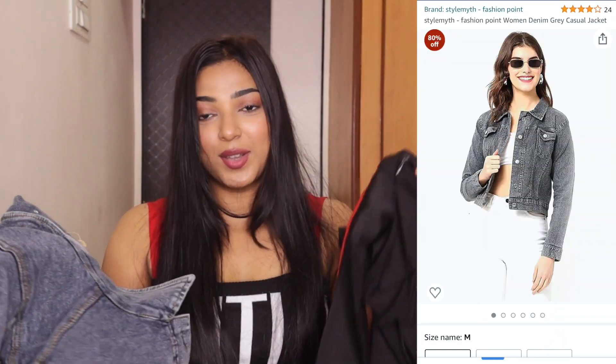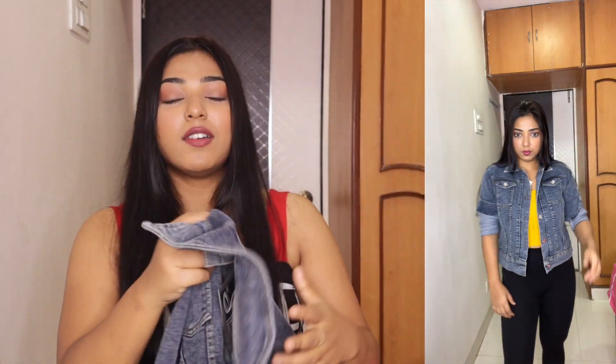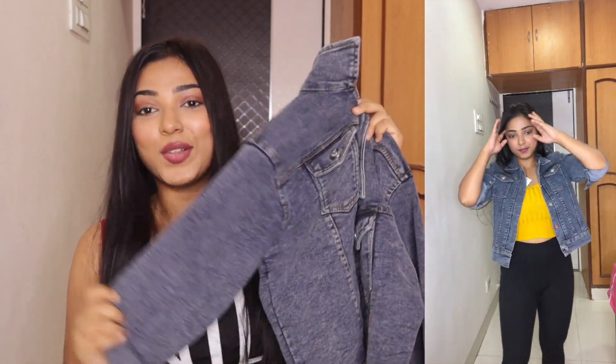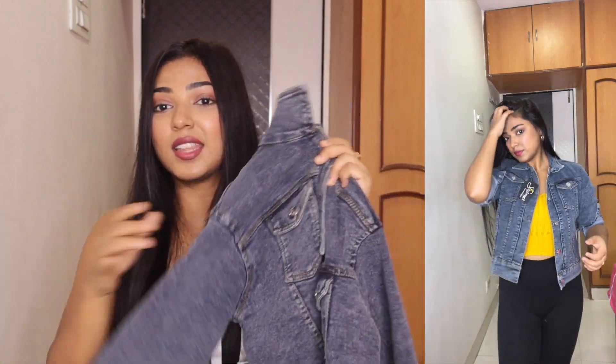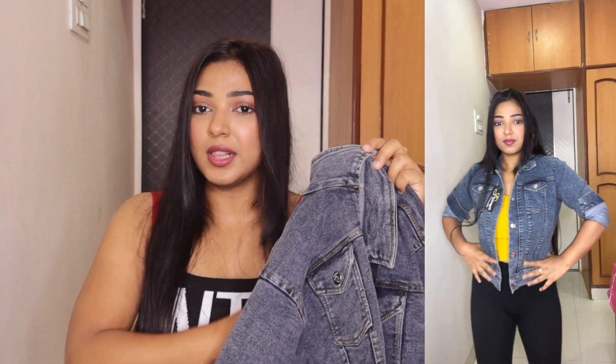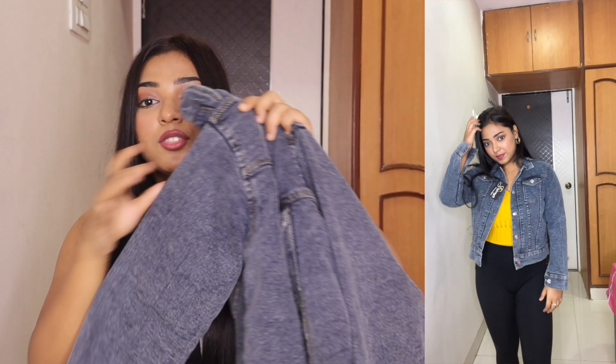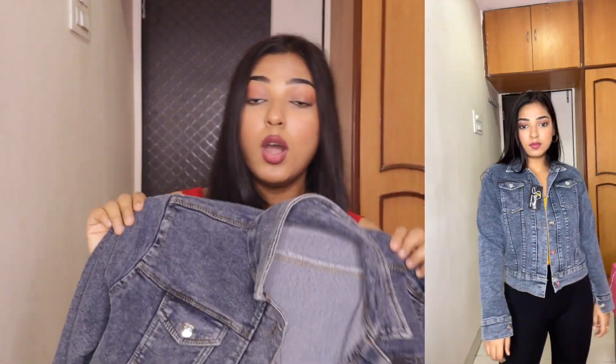Next I bought a couple of jackets. First I will show you this denim jacket. I have tried a lot of denim jackets on Amazon — white and black. I decided to just give this one a try. The quality is very good. The only thing I disliked is its color — in real life it is a little dull. The quality is really nice overall. I got a small size but it is still a little bigger on me.